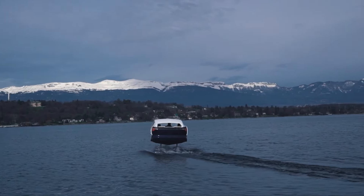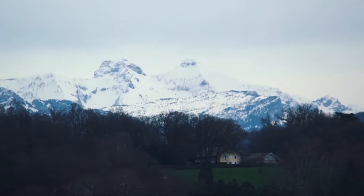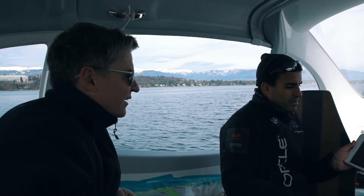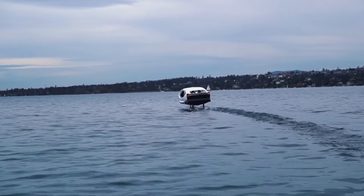With a price starting at approximately $150,000, Sea Bubbles offers an extraordinary blend of high-tech innovation and elegant design, making it a standout choice for eco-conscious adventurers.